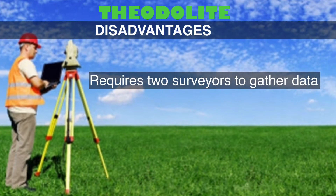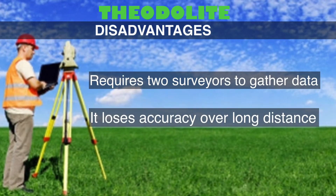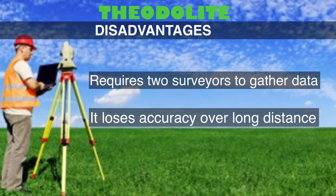These are the disadvantages of Teodolite. It requires two surveyors to gather data and has reduced accuracy over a long distance.